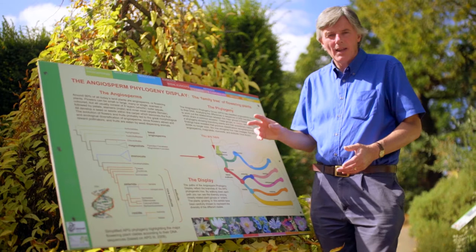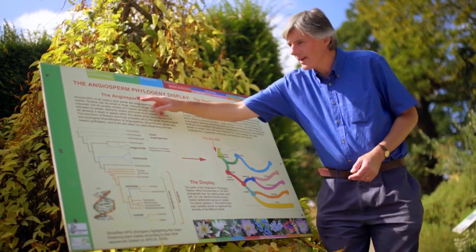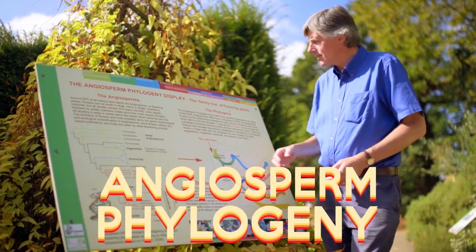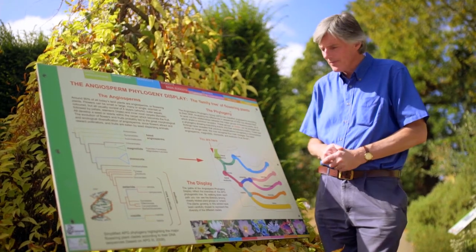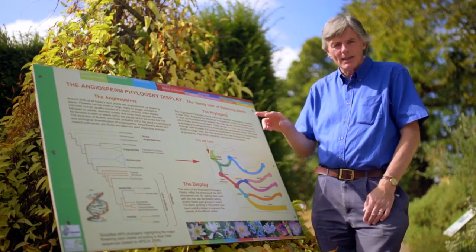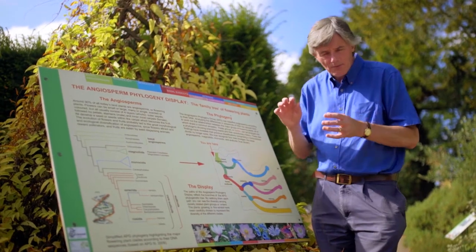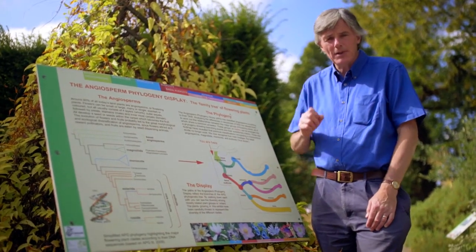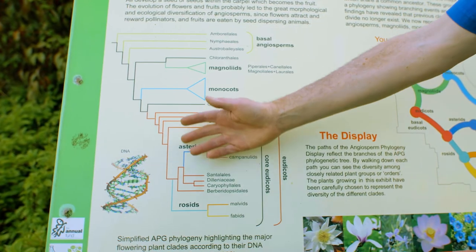In the heart of the garden is perhaps our most important plant display — the family tree of flowering plants, or to give it its correct term, the angiosperm phylogeny display. Angiosperm is the word we use to describe flowering plants, which make up 92% of the earth's flora. Some 15 years ago, plant scientists could look at the DNA contained within plant genes. Between 2002 and 2003, an international group of plant scientists coordinated by the Royal Botanic Gardens Kew published the main tranche of their work, which showed that about 30% of the world's flowering plants had to be reclassified. That new classification is represented here on this cladogram.